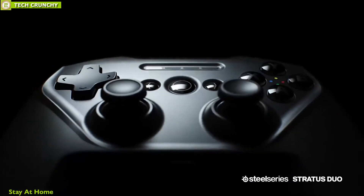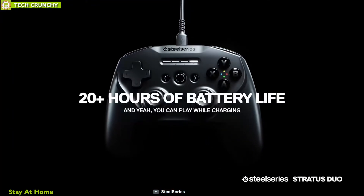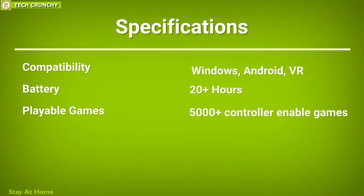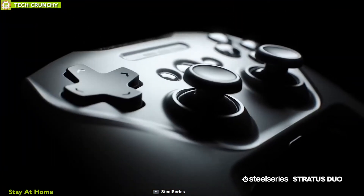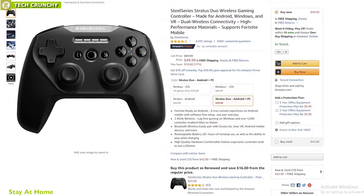The Stratus Duo comes in a very comfortable and ergonomic design along with a reliable and durable build, letting you play your favorite games for extended periods without any discomfort. It will stay alive for 20 hours of non-stop gaming, and its D-pad and two analog sticks provide a classic gaming experience, while the iconic shape makes it extremely easy to use. The SteelSeries Stratus Duo is a great option for those who want a versatile controller across all gaming platforms, and it has earned very good reviews and ratings from customers.